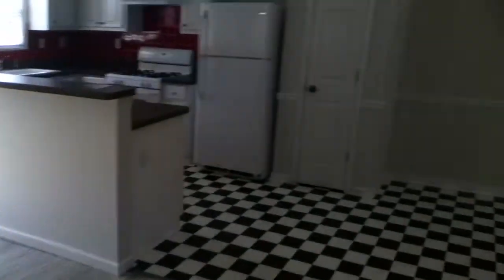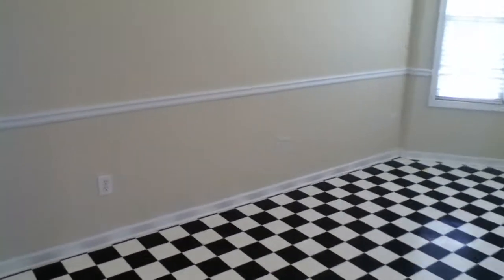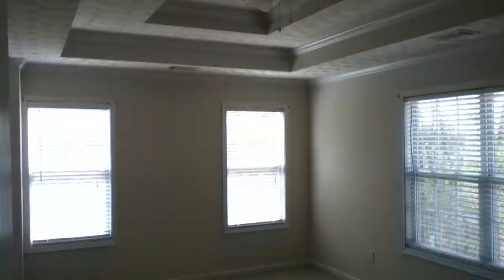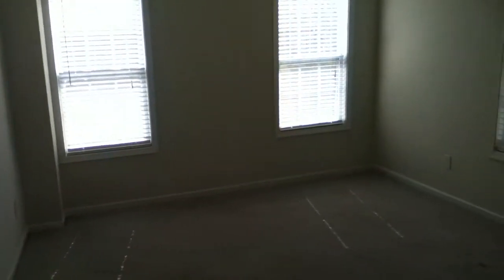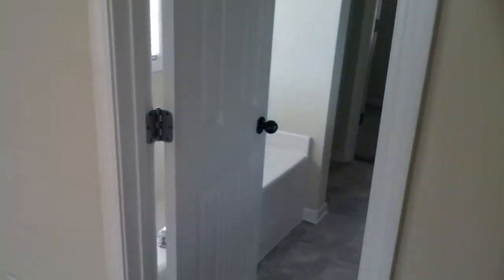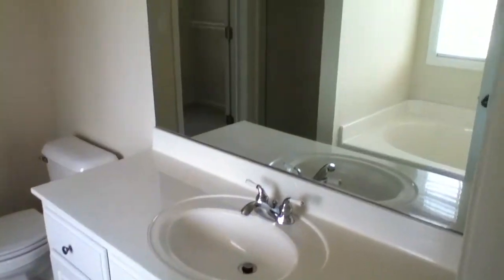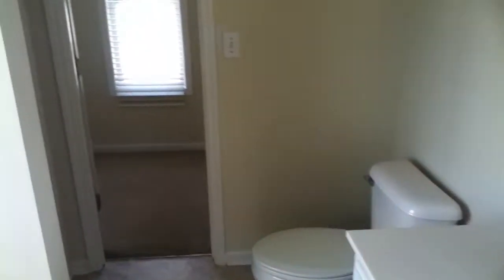Now we're going to walk back to the family room, back to the kitchen, back across the dining room, and show you the master. Tray ceilings — this is a big room. Over here to our right is the master bath, with a vanity, walk-in closet, garden tub, and separate shower.